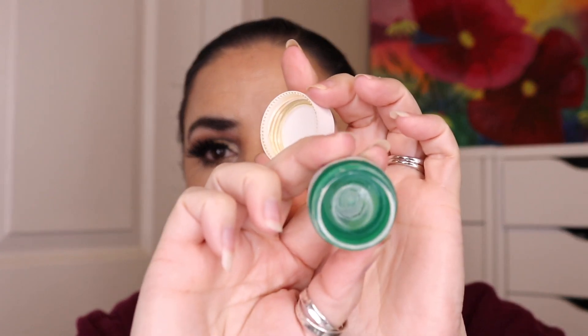I also finished up this Dr. Jart Cicapair Tiger Grass Color Correcting Treatment. This was green and then it would turn kind of like my skin tone. I don't really need this — I just used it up because I had it and didn't want to throw it away. I would not repurchase this one at all — I don't really think it did anything for me.